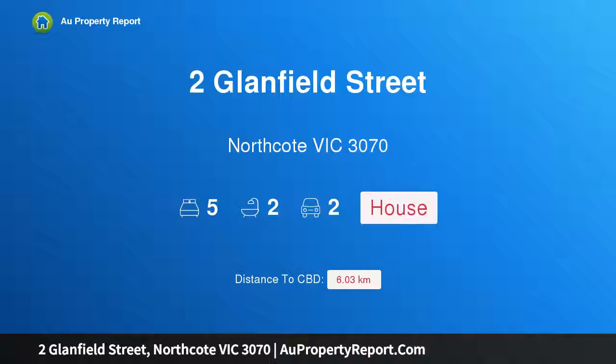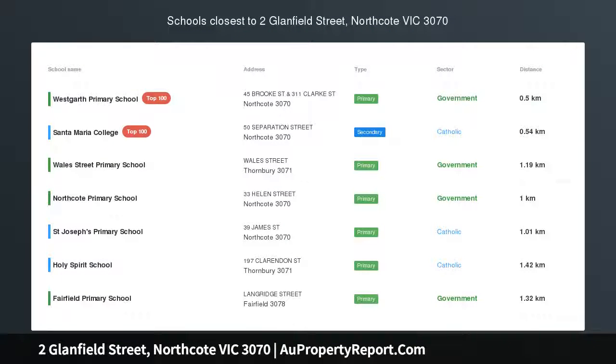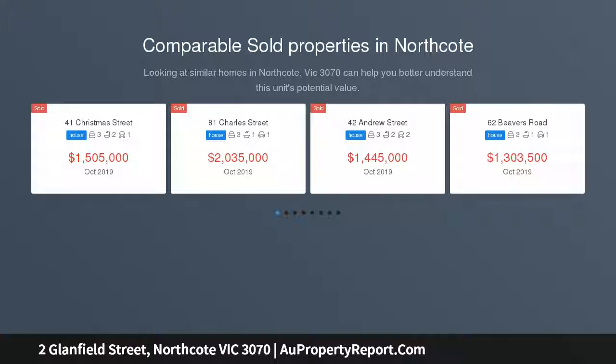Hi, I am glad to introduce property on Glanfield Street, Northcote, Victoria 3070 — a spacious Edwardian, impressively renovated for family living. This immaculate residence with a versatile floor plan combines period appeal with light-filled modern style.